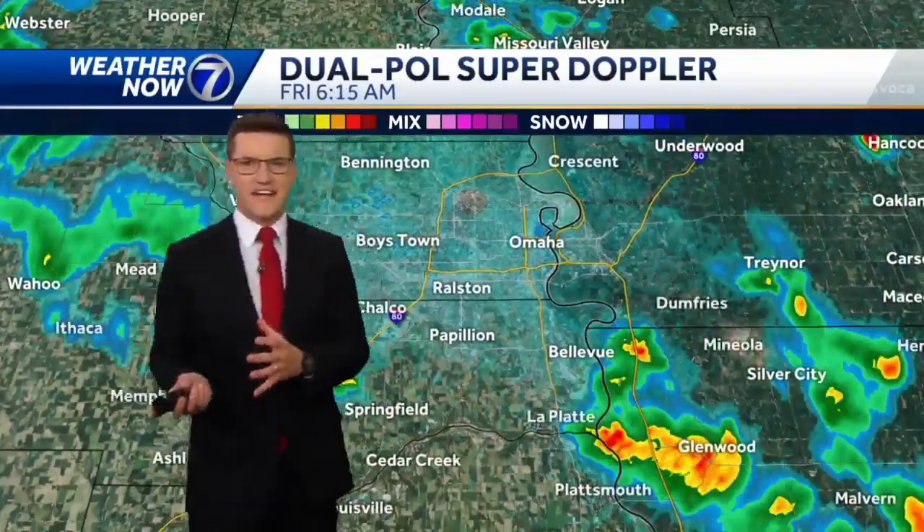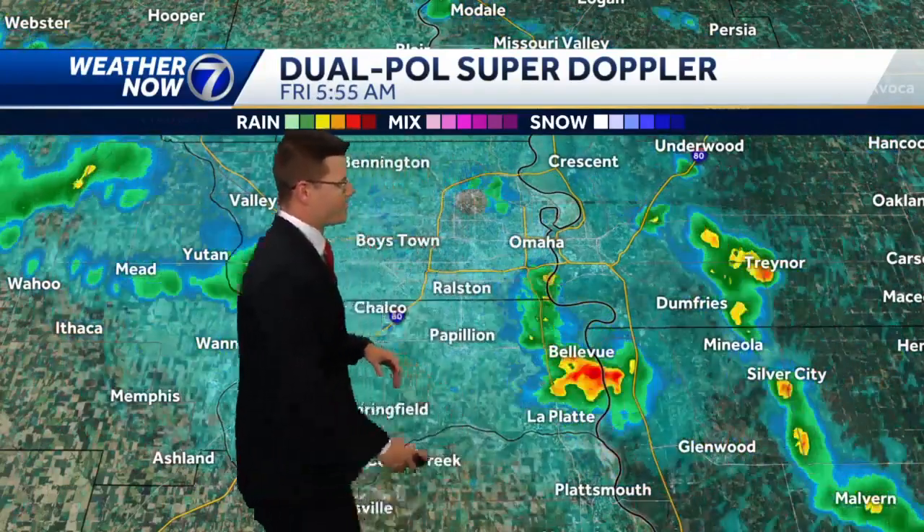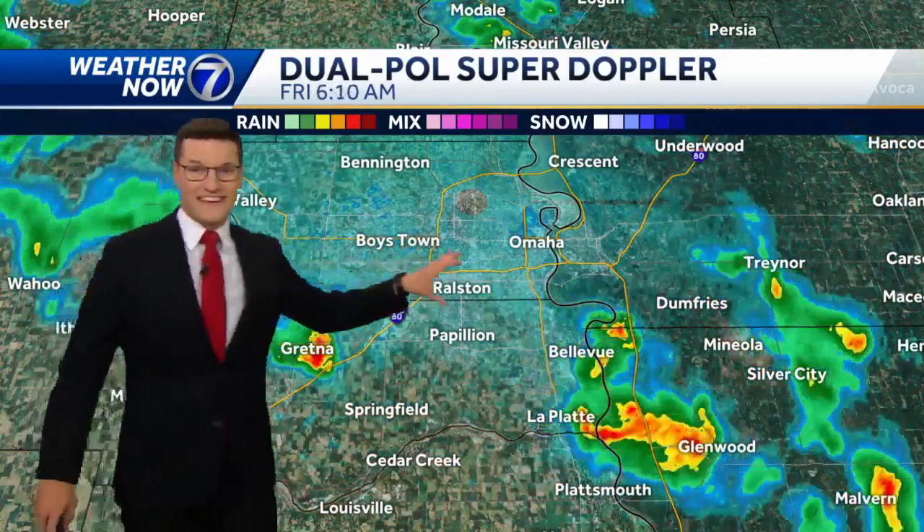Close to the Omaha Metro, a few spots have picked up a brief downpour so far this morning around the Offutt area. That shower has now passed through Bellevue, heading through Glenwood right now, and then another one moving through Gretna. So just some brief downpours — not everyone's getting in on it.